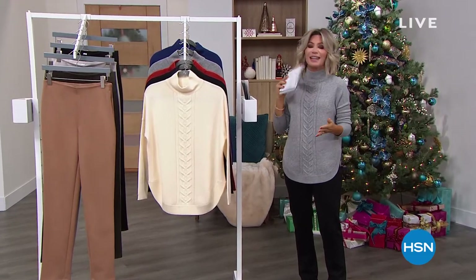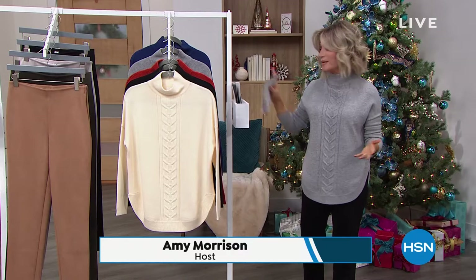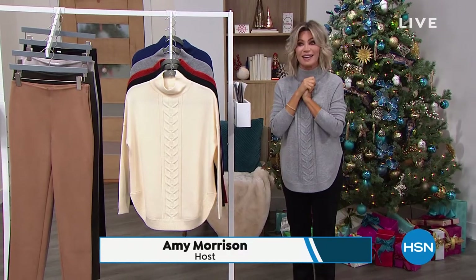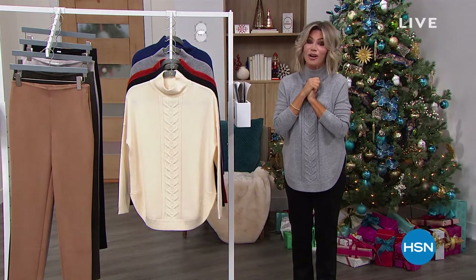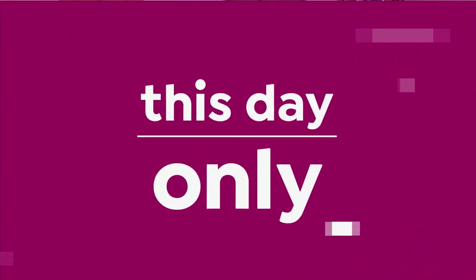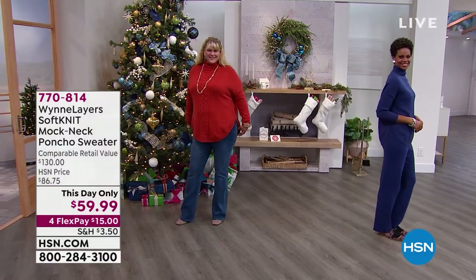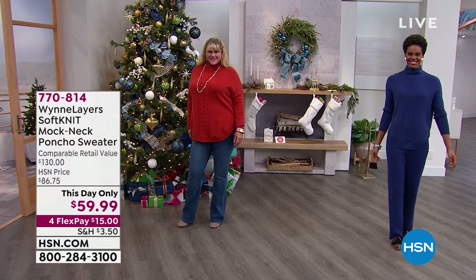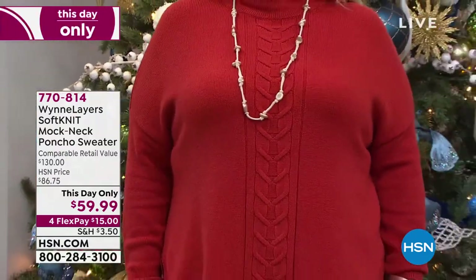All right, let's get in the holiday spirit. Let's put on something comfy and feel good about ourselves. My name is Amy Morris and I'm going to take you shopping for the next three hours. We're going to have some amazing This Day Only's coming out — four of them from Marla Ginsburg. Next hour we have the world-renowned facial plastic reconstructive surgeon Dr. Paul Nassif joining us in our eight o'clock hour.